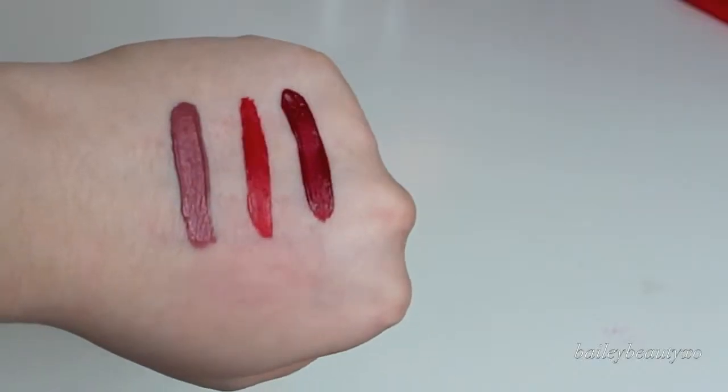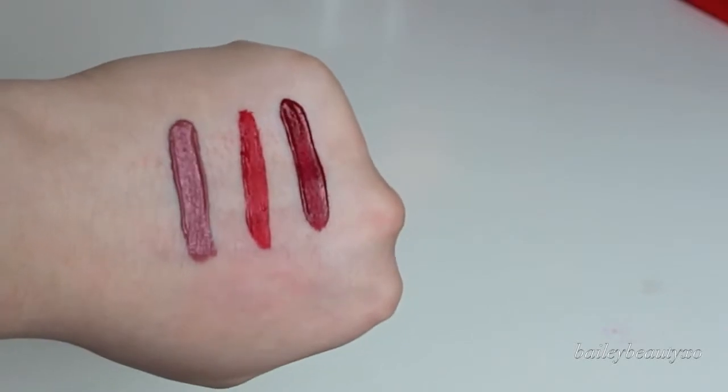So I'm going to read you what they are because it's all right here on the Stila website. It's a creamy matte, full coverage lip color that delivers bold, long lasting color and stays in place for up to 6 hours of continuous wear. It also says that it is enriched with vitamin E and avocado oil.